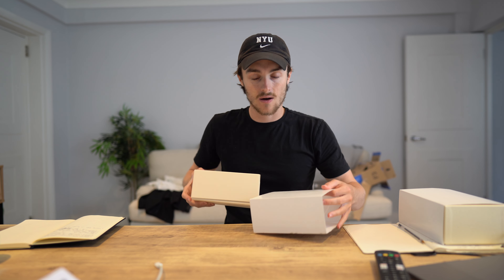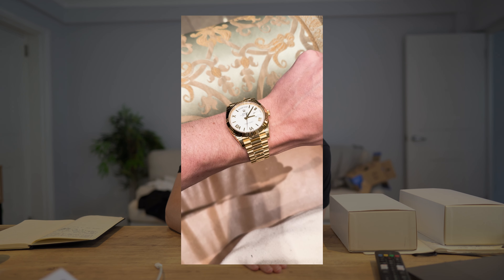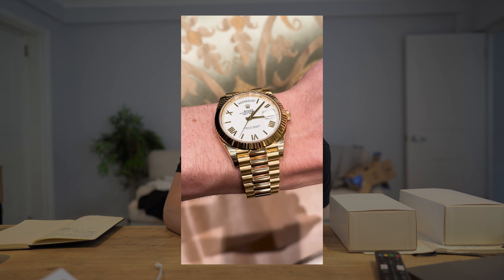This is the Submariner Bluesy I picked up on the part exchange when I sold the Panda Daytona — full set, 2021, really cool — that is also for sale. Now the plan is I need to head back out because I'm selling a watch that I sold to my best client a couple of months ago. He decided he didn't want it anymore and I've been able to sell it — very lucky someone else was interested at exactly the right time.